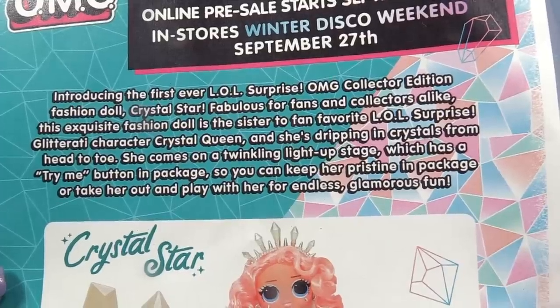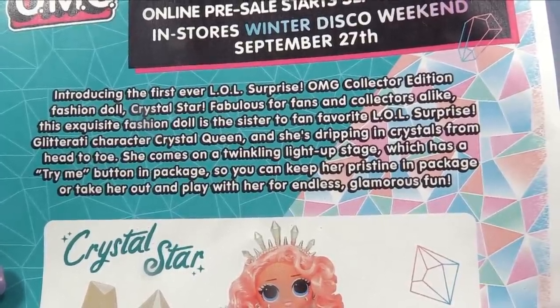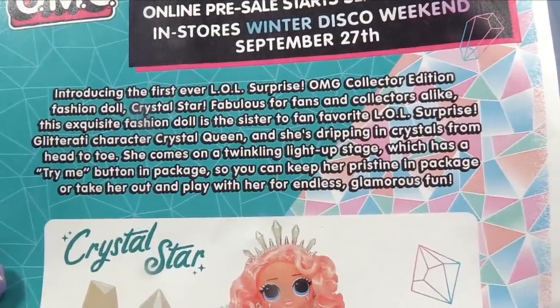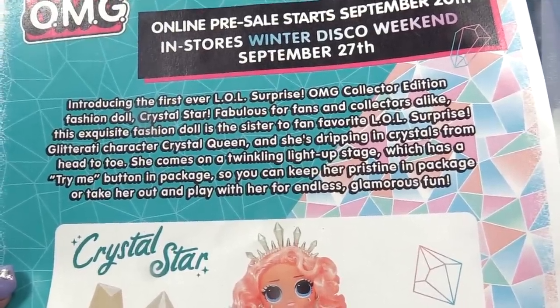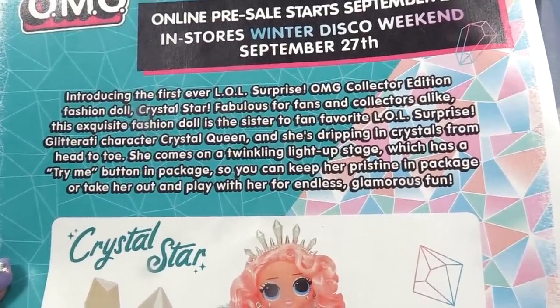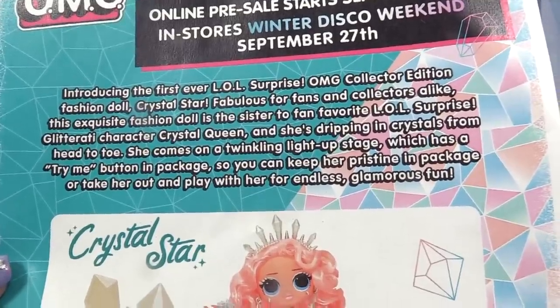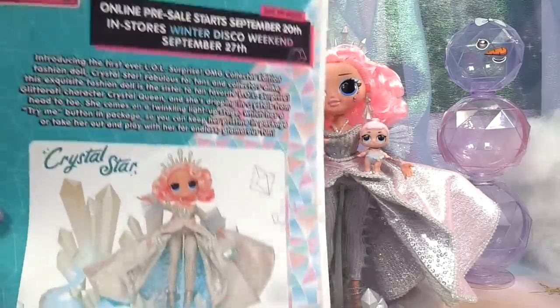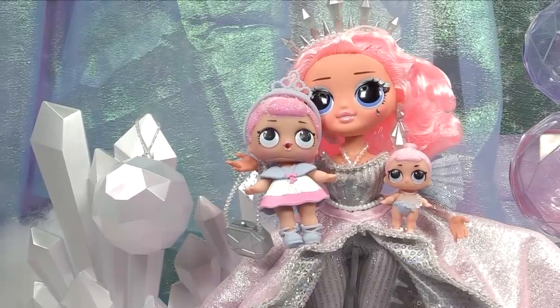Introducing the first ever LOL Surprise OMG Collector Edition fashion doll: Crystal Star. Fabulous for fans and collectors alike, this exquisite fashion doll is the sister to fan favorite LOL Surprise Glitterati character Crystal Queen, and she's dripping in crystals from head to toe. She comes on a twinkling light-up stage which has a try-me button in package, so you can keep her pristine in package or take her out and play with her for endless glamorous fun.